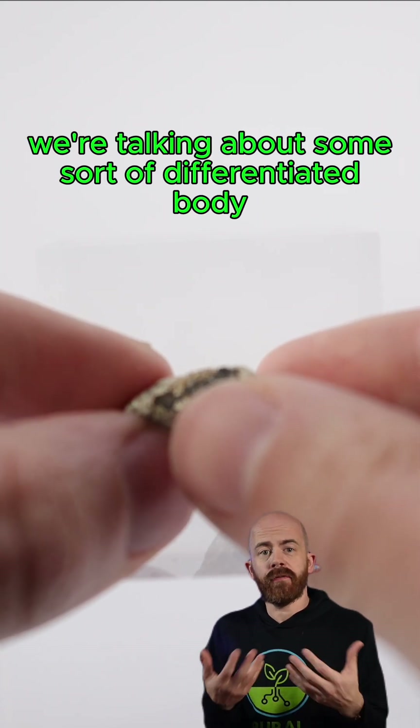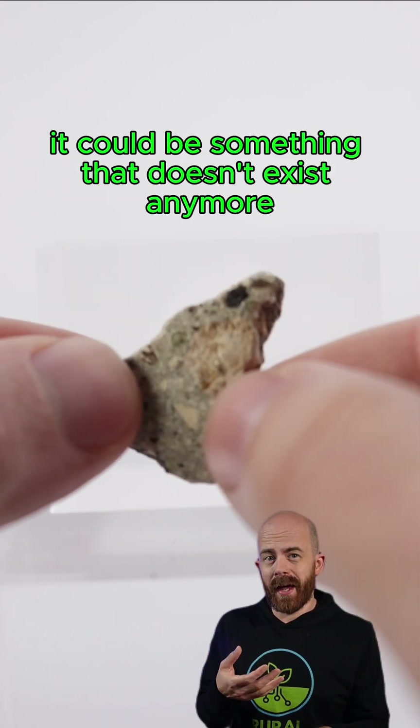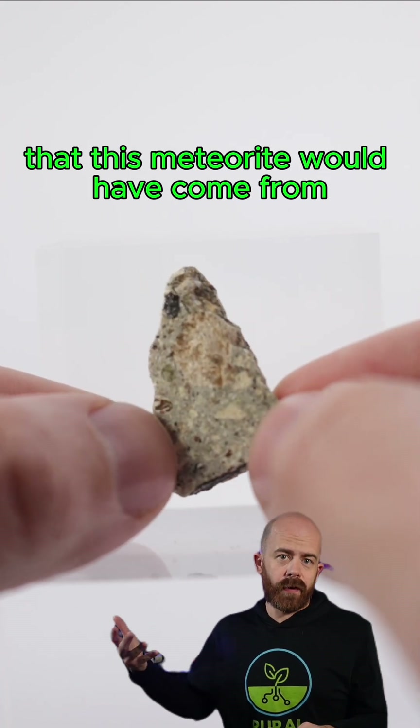We're talking about some sort of differentiated body with layers. That could be an asteroid, it could be a protoplanet, it could be something that doesn't exist anymore or something that does. We don't know exactly where, but it gives us a sense of the type of entity that this meteorite would have come from.